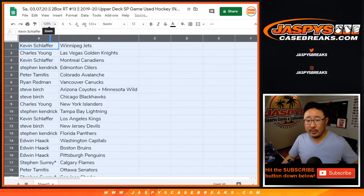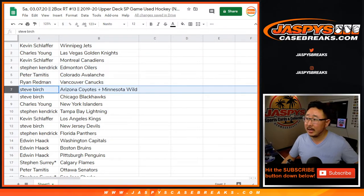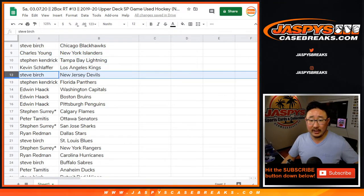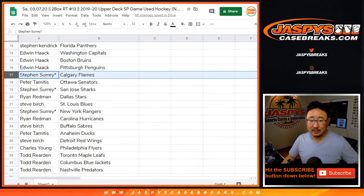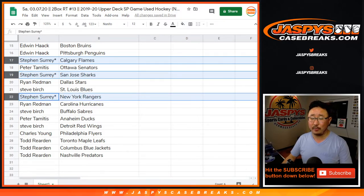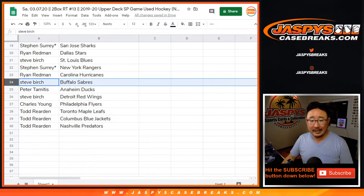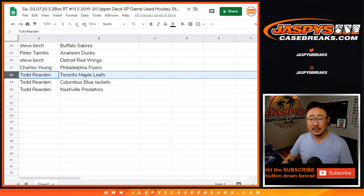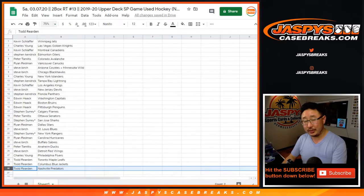Kevin with the Winnipeg Jets. Charles with the Golden Knights. Kevin with the Canadiens. Stephen Kaye with the Oilers. Peter with the Avs. Ryan with the Canucks. Steve, you've got the combo — Coyotes, Wild — and also the Blackhawks. Charles with the Islanders. Stephen Kaye with the Tampa Bay Lightning. Kevin with the Kings. Steve with the Devils. Stephen Kaye with the Panthers. Edwin: Caps, Bruins, Penguins. SKS with the Flames, San Jose Sharks, and also New York Rangers. Triple last spot, Mojo — Stars next to your name. Peter with the Senators. Ryan with the Stars. Steve Birch with the Blues. Redman with the Hurricanes. Birch with the Sabres. Peter with the Ducks. Birch with the Red Wings. Charles with the Flyers. Todd: Maple Leafs, Blue Jackets, Predators. Feel free to trade if you want to, but trade at your own risk.